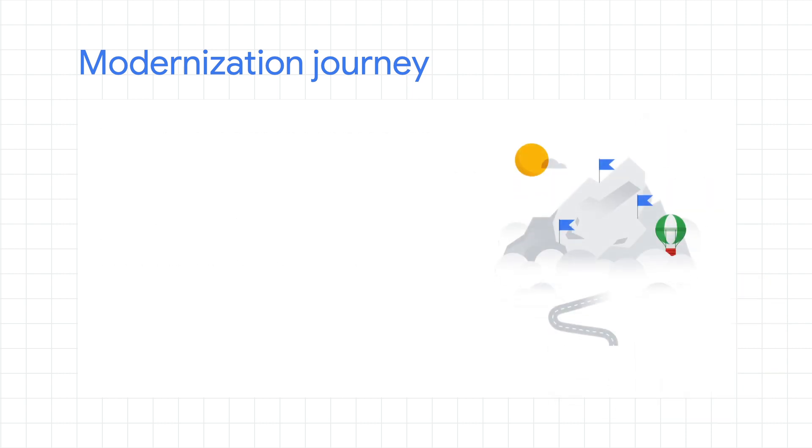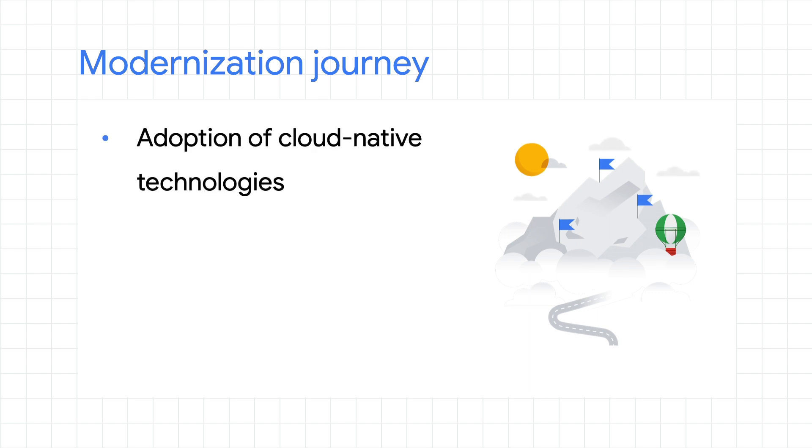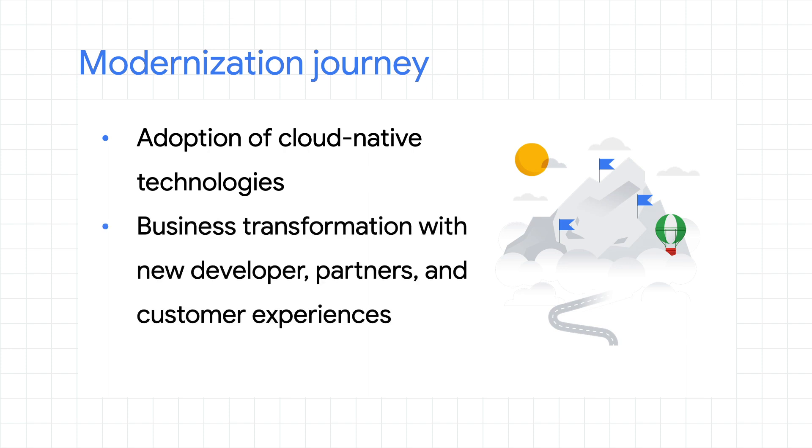If you're involved in a modernization journey, then you most likely have one or both of the following goals: to modernize applications with cloud-native technologies to deliver software faster, or to transform businesses by giving developers, partners, and customers unique ways to interact with your products. To accomplish both of these goals, you'll need both service management and API management.